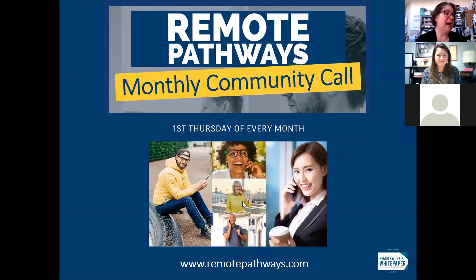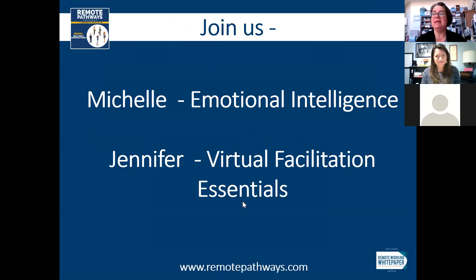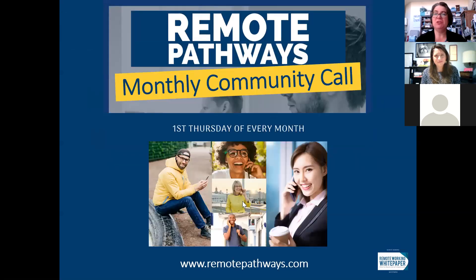We are back together again every first Thursday of every month. We've added a second call this month — we're going to be back on Thursday, April 16th, just after Easter at 7:30, a little later because we have people coming from all time zones. Michelle's going to talk about emotional intelligence, and be sure to check out remotepathways.com. Always a pleasure to be with you, Michelle. And Pat, I'm so glad you could join us for yet another community call. Thank you both, Jennifer and Michelle — it's always a pleasure and I'm always learning something.